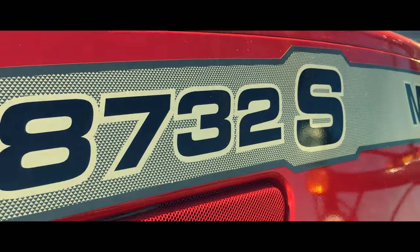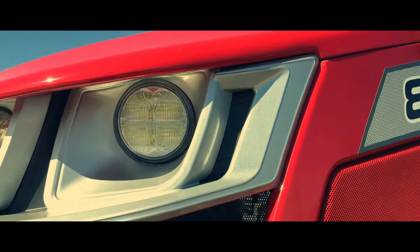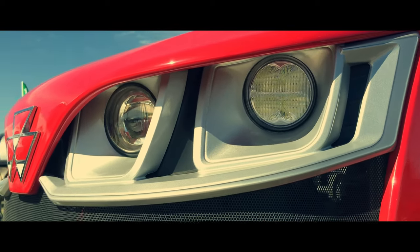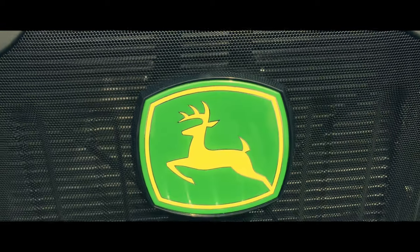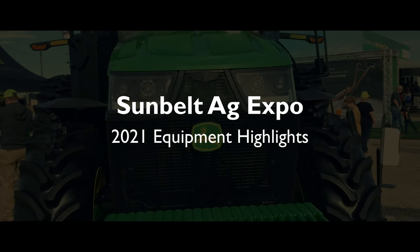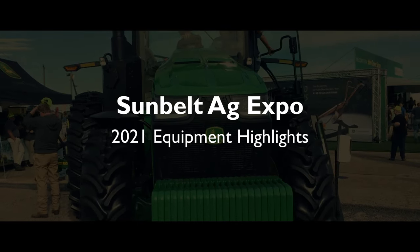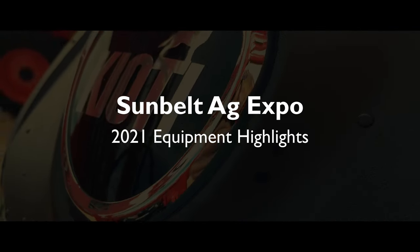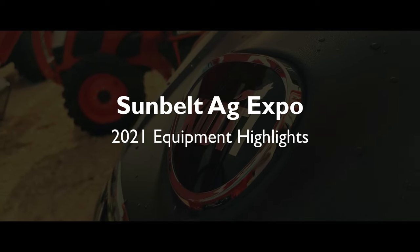I went with a school group this year so I only had about three or four hours to film instead of the whole day like I would normally, and if I featured every last piece of equipment this video would be about seven years long. So for the sake of your time and mine we'll be looking at just the equipment highlights. I apologize in advance if there's something particular that you wanted to see that I missed. All this being said, thank you very much for watching and enjoy.